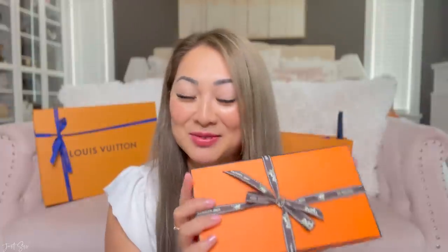Hi guys, welcome back to another unboxing video. I am so excited to show you guys what I picked up from Hermès over the weekend when hubby and I went out for our date. I know I say I'm very excited a lot at the beginning of my unboxing videos, but I am genuinely very excited to show you this piece right here — I'm going to show you guys that at the very end.